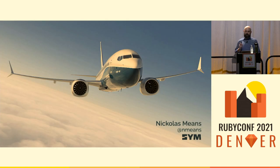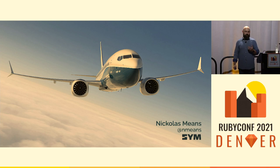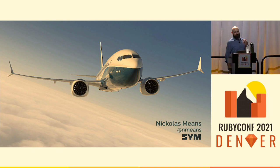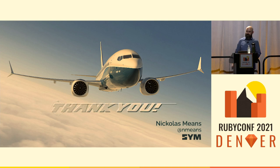Odds are at least one person in this room is flying home on a 737 MAX, and I don't want to leave you anxious about that. So if that's you, don't worry — the MAX has gotten so much scrutiny at this point, it might actually be the safest plane in the air. Good luck learning to see and influence the systems operating all around you. It is your path to achieve real change. Thanks so much for coming.